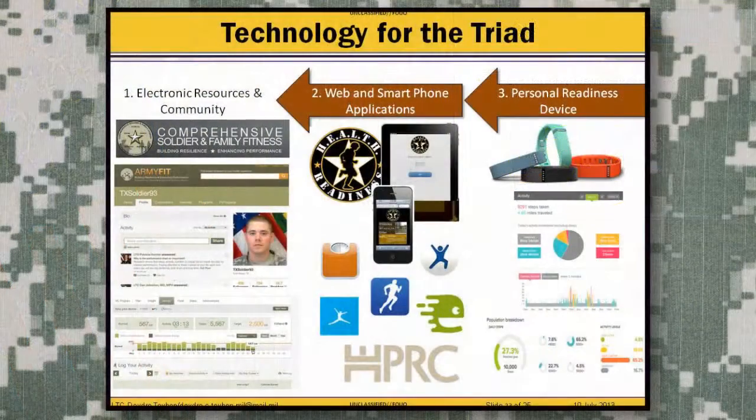In regards to the Performance Triad, what we're doing with technology is a three-phase approach. The foundation is using Comprehensive Soldier Family and Fitness' new Army Fit site to provide a push-pull system for soldiers to get data appropriate for their needs. We're augmenting that with web and smartphone applications to individualize the program to personal goals, and adding a biosensor — a personal readiness device — to help decrease the time barrier by tracking activity, nutrition, and sleep.